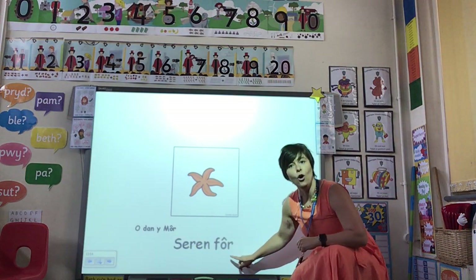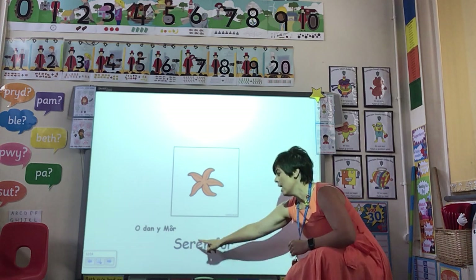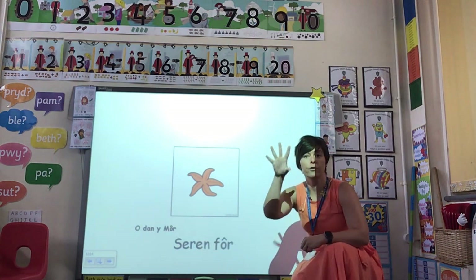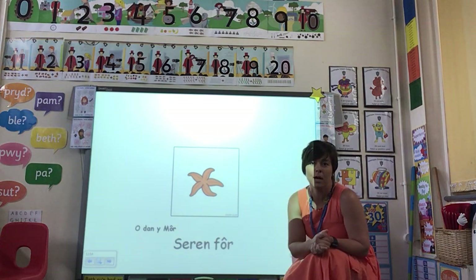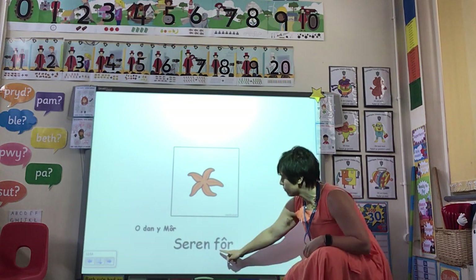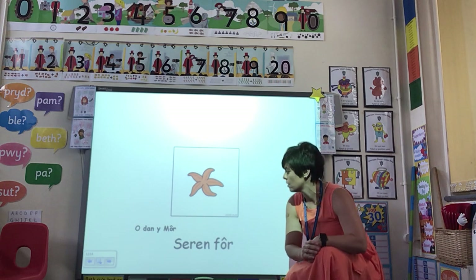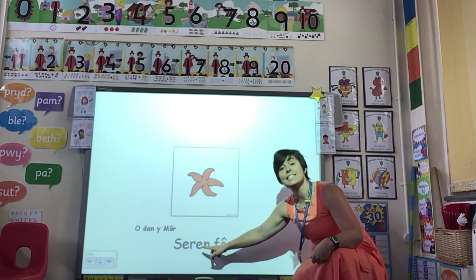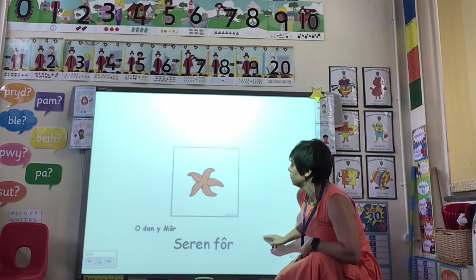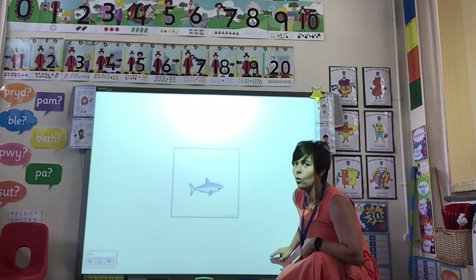Seren for — seren for. Now, seren is the word for star, and for, as we've already talked about, is môr but it's changed — that sound has mutated. So, seren for — have a go — seren for!